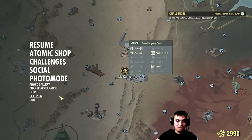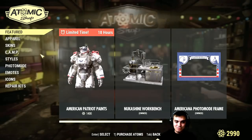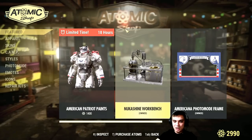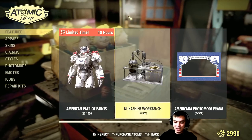Let's go to the Atom's Shop, shall we? So what do we have on the menu today? I hope it's not a tattoo. The Nuka-Shine Workbench — that's what we got on the menu unfortunately. I already have it.